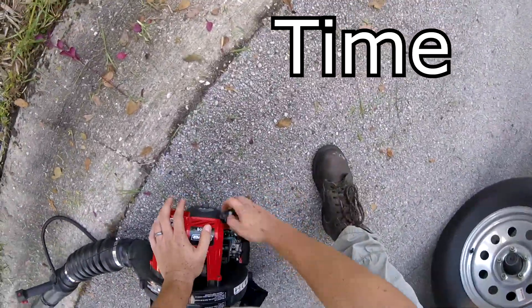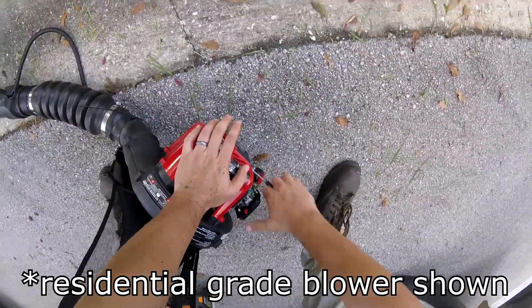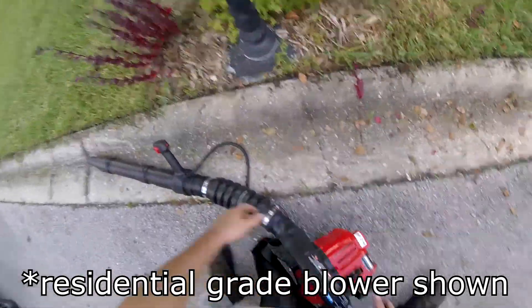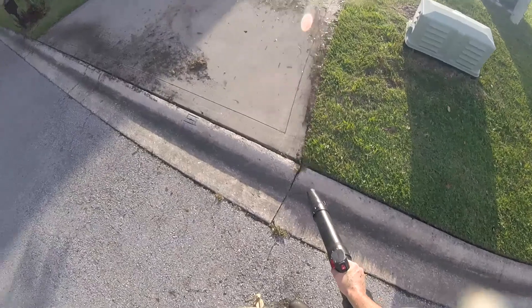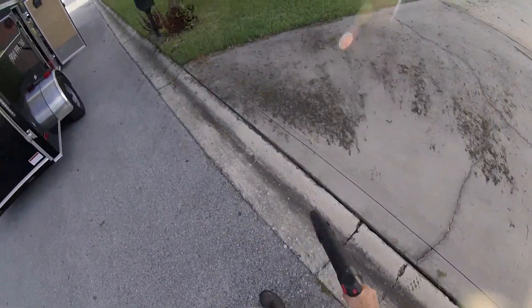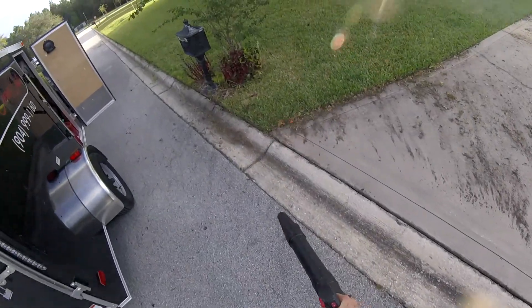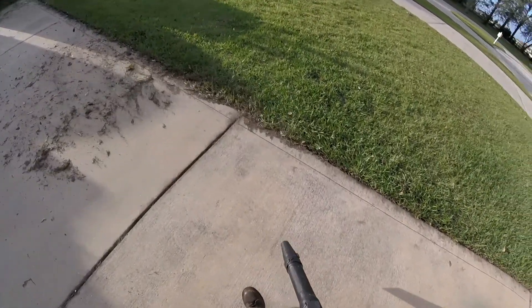Time. You're going to save so much time going with a full commercial backpack. This blower that you see me starting here takes about a minute to fully warm up. Compare that with a commercial blower that, as soon as it starts, it's good to go, depending on your weather. You're going to be able to get up and go much quicker without having to wait for equipment to warm up. If you're doing multiple yards a day, that makes a big difference.